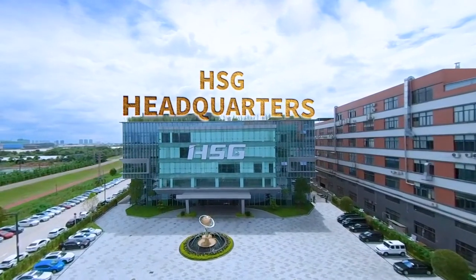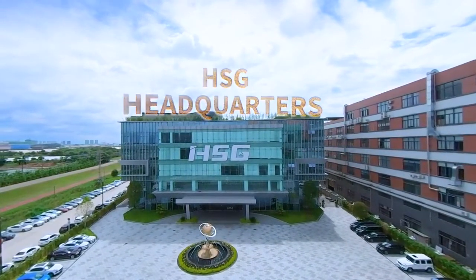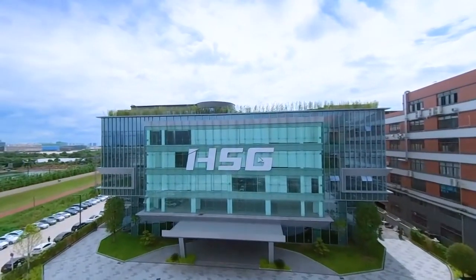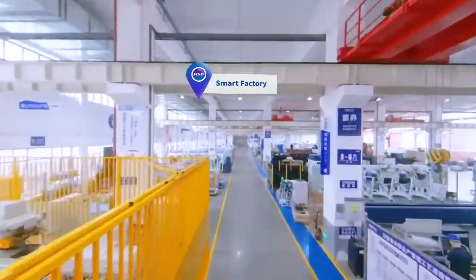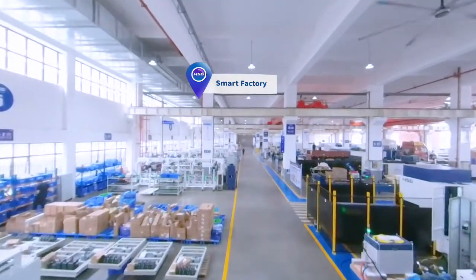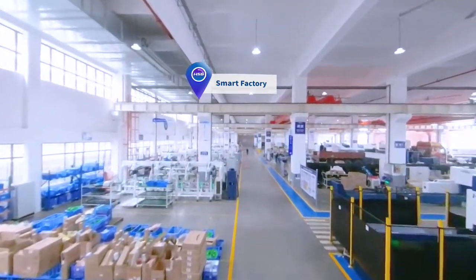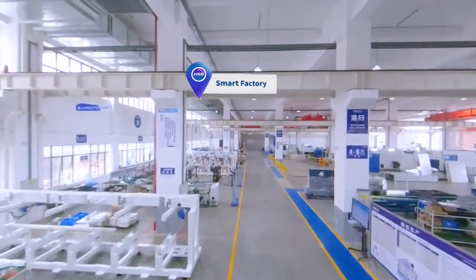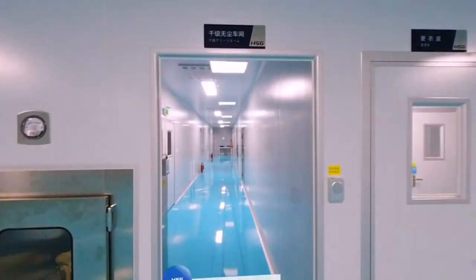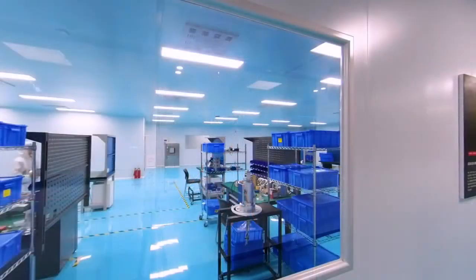HSG Laser, dated back to 2006 as a high-tech enterprise focusing on R&D, production and sales of laser equipment, is dedicated to serve global customers with metal-forming solutions. With an occupied area of 96,000 square meters, we have built four manufacturing plants, three R&D centers, and nine laboratories in total.